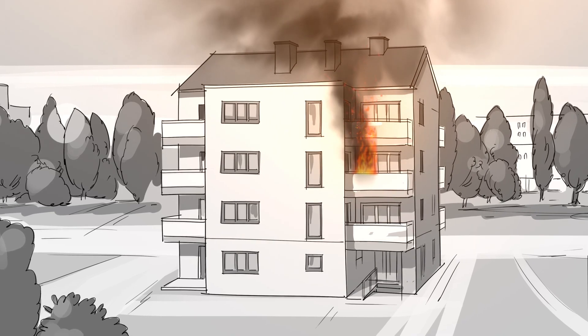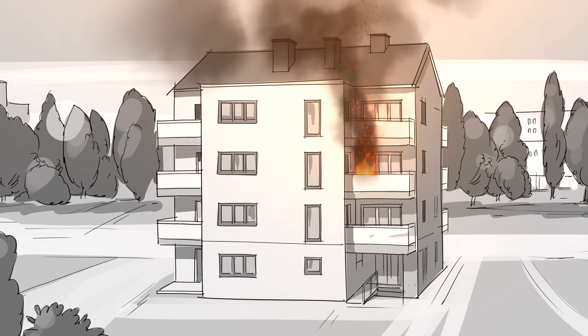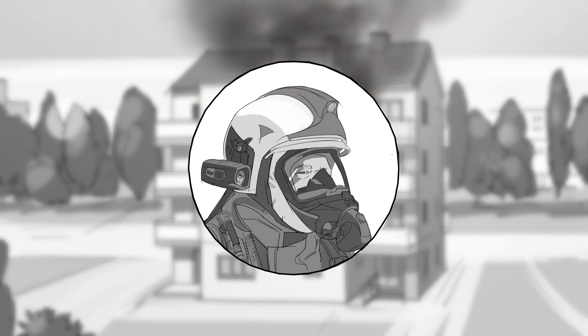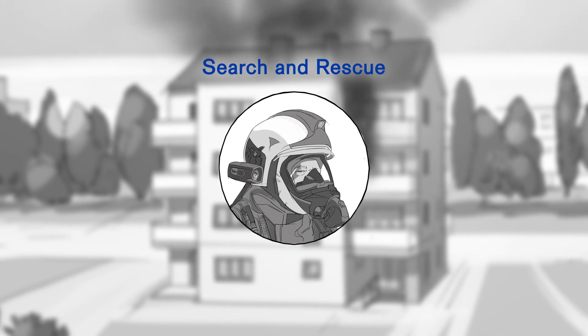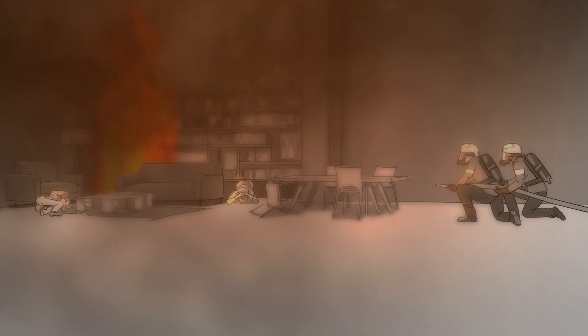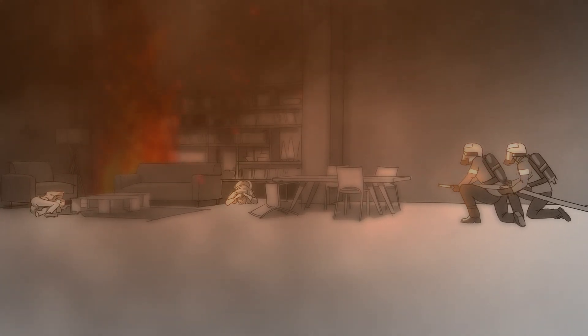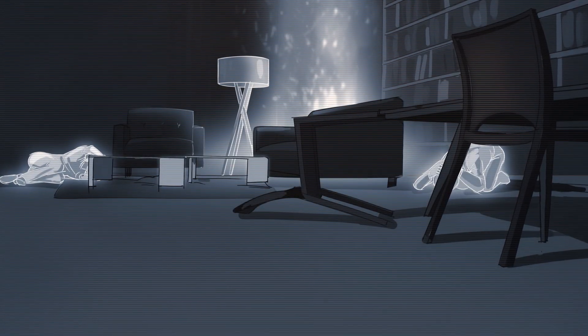When the fire brigade is called to a fire, situational awareness is key to the overall operation success. Hands-free thermal imaging cameras can help speed up search and rescue operations. Every second counts when firefighters need to search a structure for missing people. Visibility is severely limited by the smoke, and today's firefighters are using thermal imaging cameras to see through it.